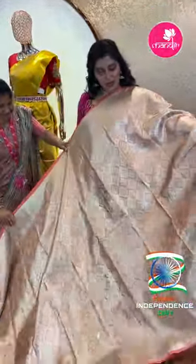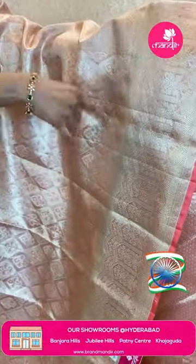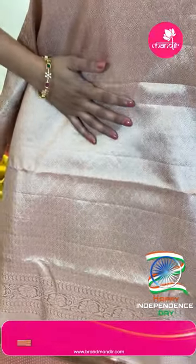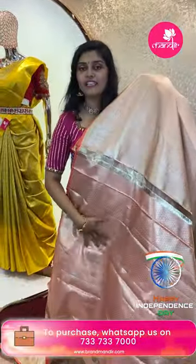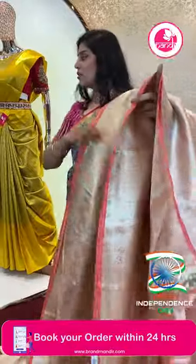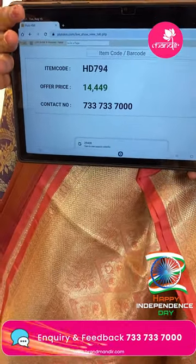Next saree: a beautiful pastel shade — light pastel pink all over with silver zari. The tissue saree is in brocade style with booti-style leaf patterns featuring thread work. The border is a nice silver border with arch styles. There is also a nice brocade style pallu. The tissue blouse is light pastel pink all over with diamond style designs. Item code HT794 and offer price ₹14,449.